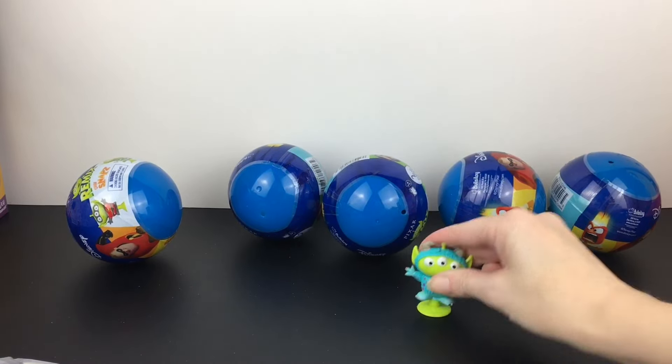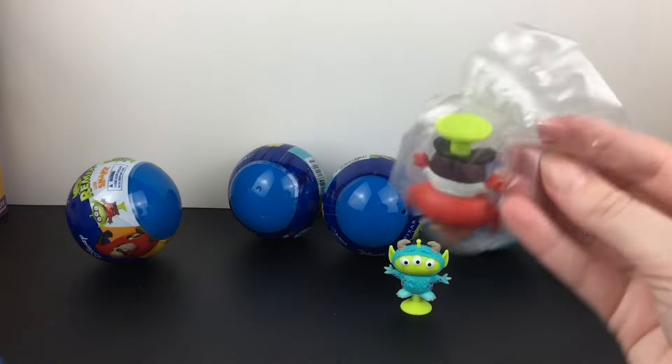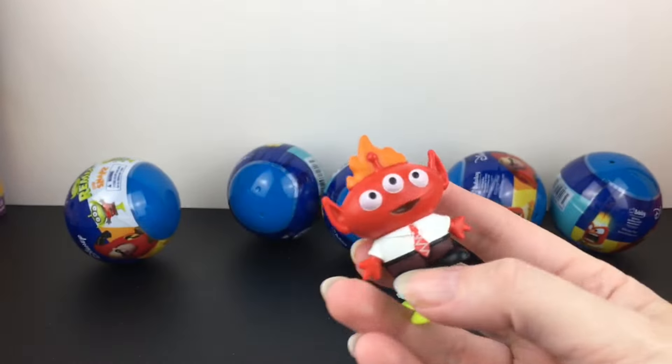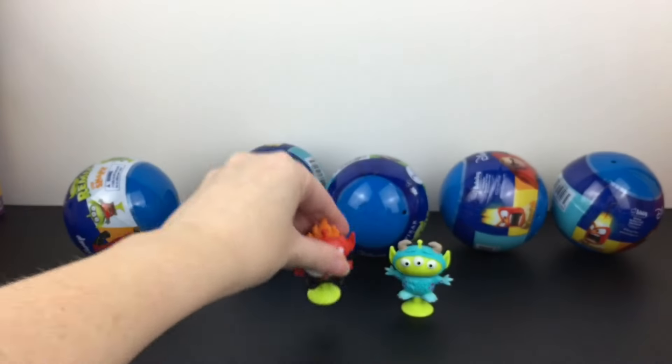There's the classic chibi snaps sound — I love it! And you get two, so we have Anger from Inside Out. That's awesome — he has his little tie, of course he's red.